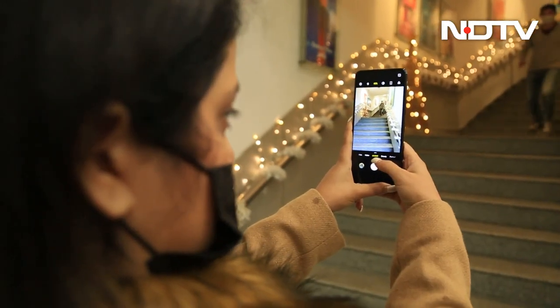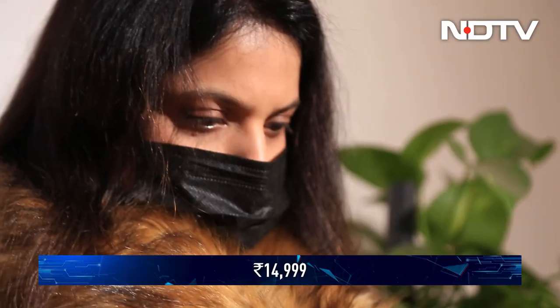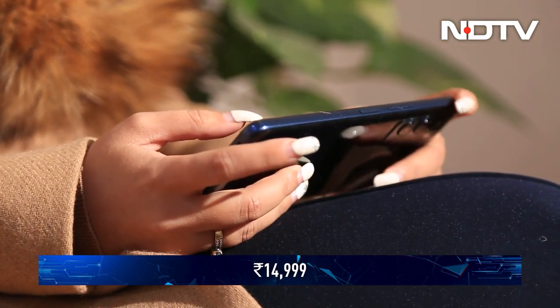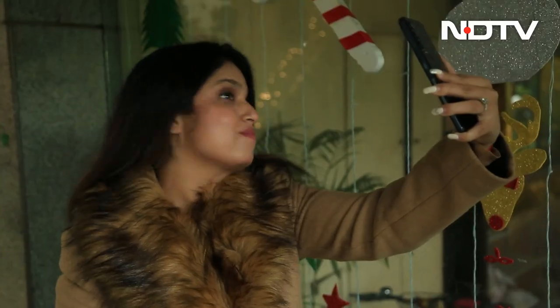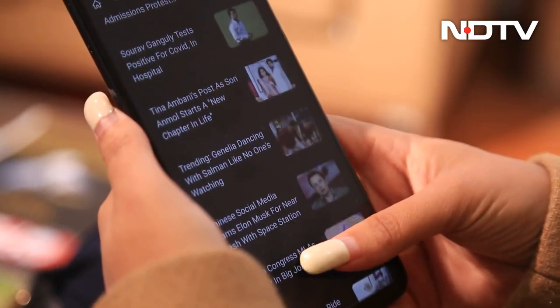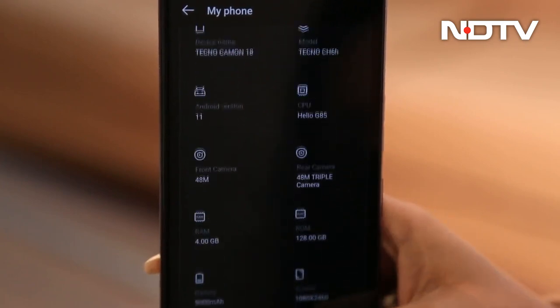The rear camera performs adequately in bright sunlight, and the dedicated night mode helps keep up with competitors in low light, though we noticed some noise. There are no ultra-wide or telephoto sensors on this phone. Overall, priced at Rs. 14,999, the long-lasting battery life, sleek look and sufficient performance make the Tecno Camon 18 a decent option if your primary use case involves a lot of selfies, plus a good screen, long battery and capable chipset.